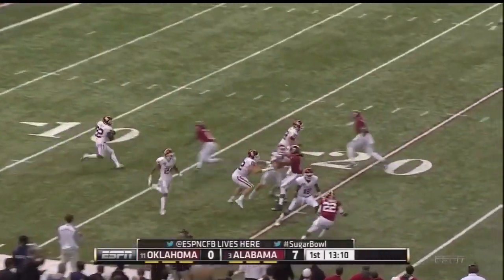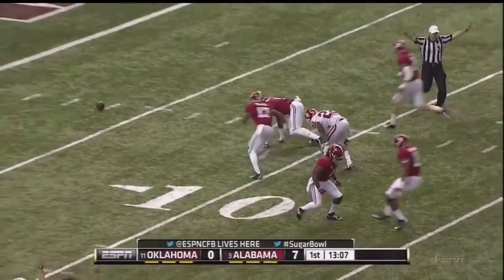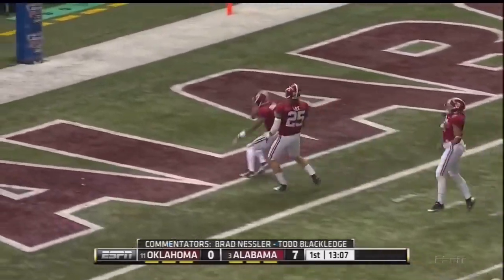Roy Finch from about the three, and the ball is out as well. Was he down or not? He was.